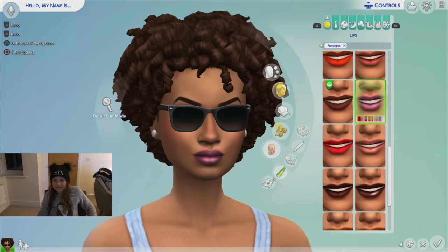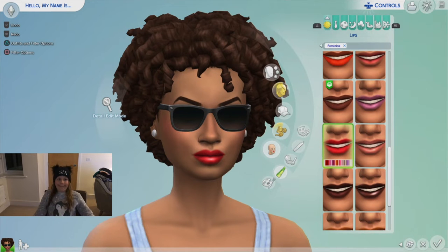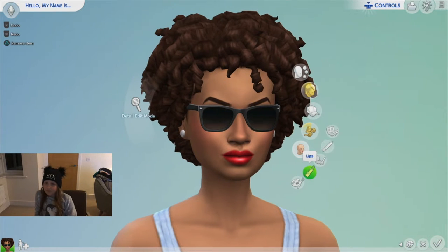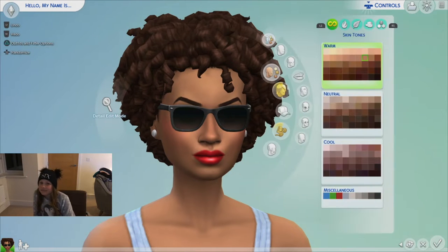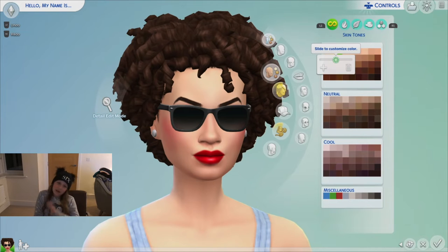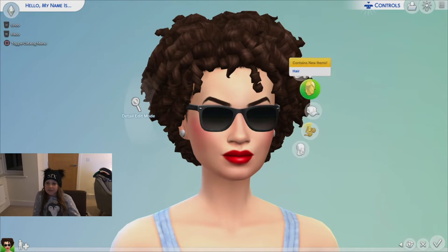She doesn't have purple lipstick, so we're gonna take that off. She normally wears red lipstick and it's normally shiny as well. Her eyebrows are wrong too, but she's quite pale so the skin color is right — the rest just doesn't look right though.